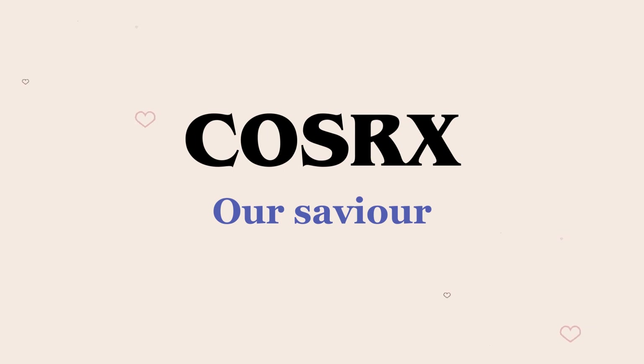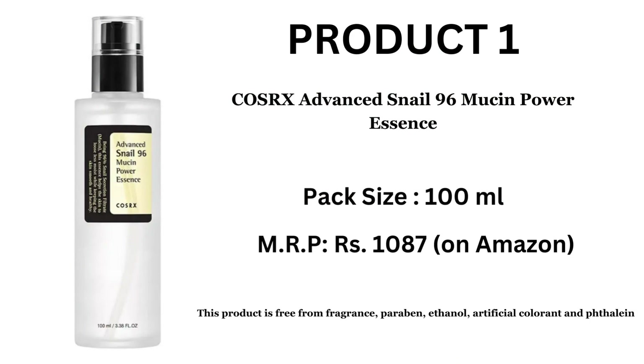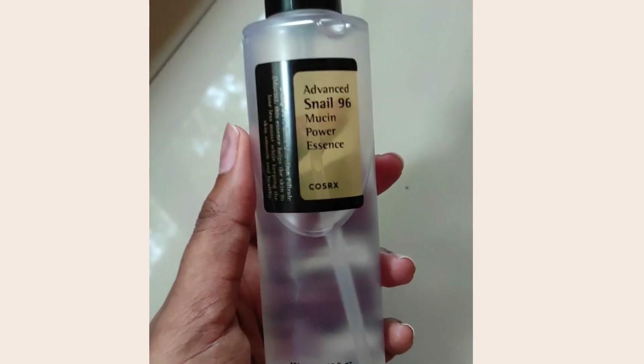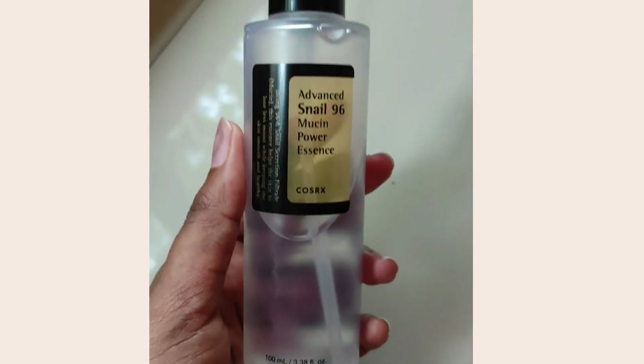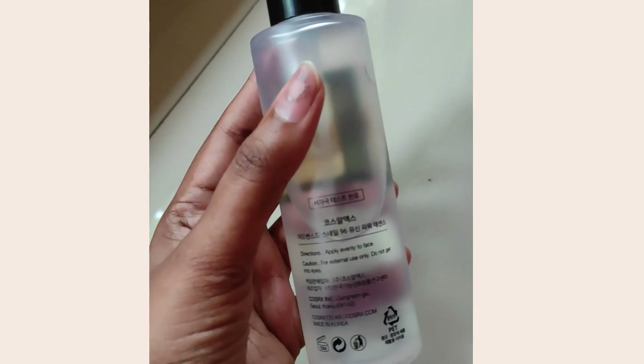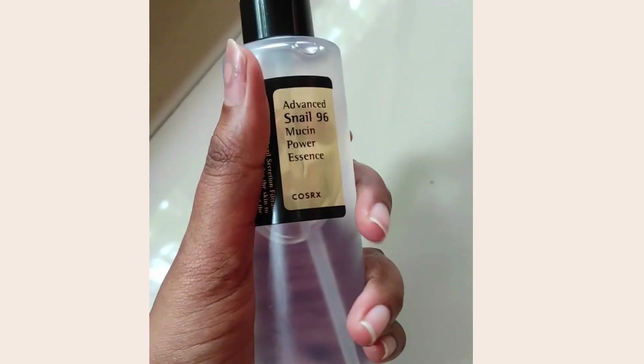COSRX has a range of products with snail mucin and I'm going to talk about two of the most popular ones. The first product is the COSRX Advanced Snail 96 Power Essence. This is how the bottle looks — it comes in a 100ml pack size and it is priced at 1087 on Amazon currently. Nykaa somehow always has 200-300 rupees extra, but you can check out other sites.